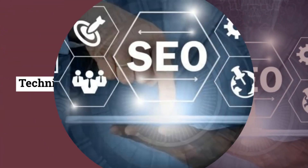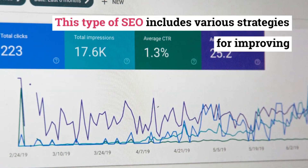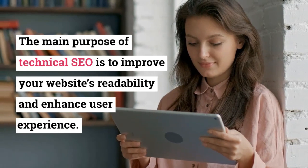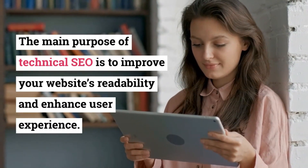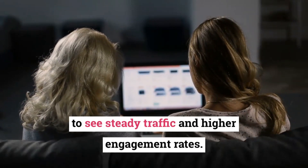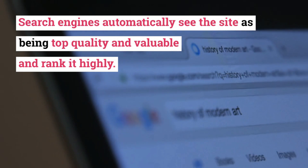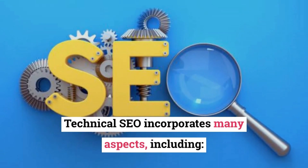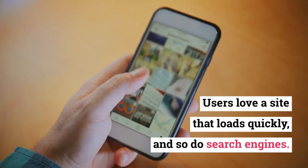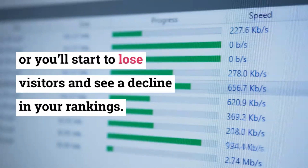Technical SEO focuses on non-content elements of your blog site. This type of SEO includes various strategies for improving your website's foundation and back-end structure. The main purpose of Technical SEO is to improve your website's readability and enhance user experience. A site with exceptional user experience is much more likely to see steady traffic and higher engagement rates. Search engines automatically see the site as being top quality and valuable and rank it highly. Technical SEO incorporates many aspects, including site speed. Users love a site that loads quickly, and so do search engines. If your page takes longer than two seconds to load, take action, or you'll start to lose visitors and see a decline in your rankings.